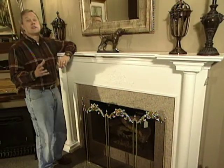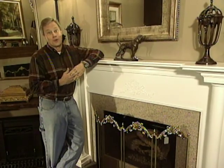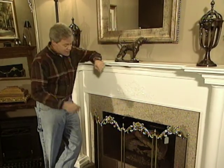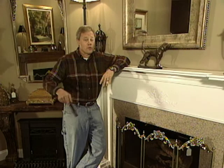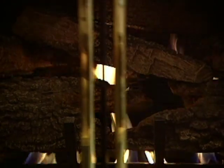Whether your style runs to the more formal look, traditional look, or even a contemporary see-through model, they're all available in the vast world of fireplaces. To further customize your fireplace, consider fireplace screens, fireplace tools, and a number of other accessories that are available. And if you need just one more remote control in your home, consider the remote control gas unit. I'm Danny Lipford — we'll see you next week here on Today's Homeowner.